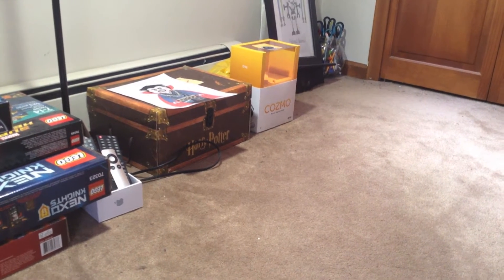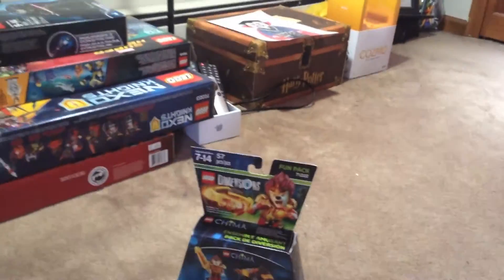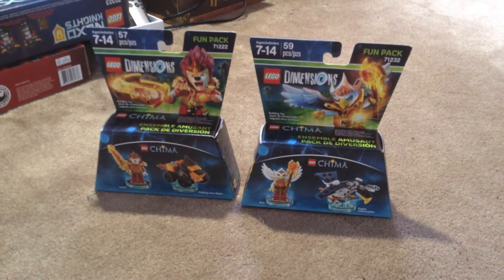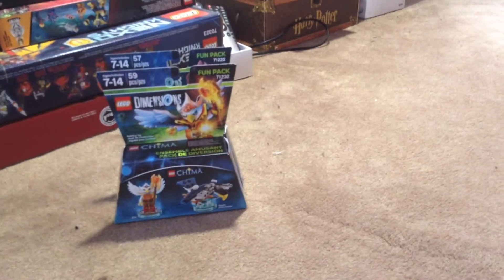I basically have a haul here — some quick things I picked up. The first two items are these Dimensions packs because I didn't really have very many Chima characters in the game and really wanted to get those. They're kind of older now but I'm glad I got them.